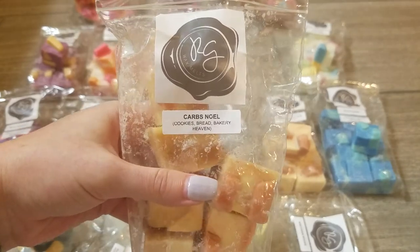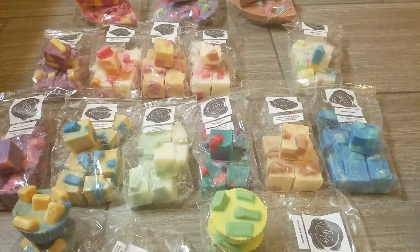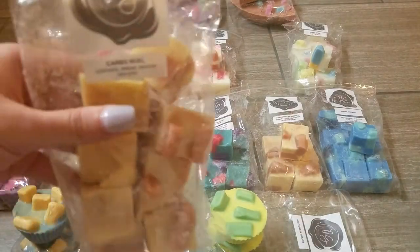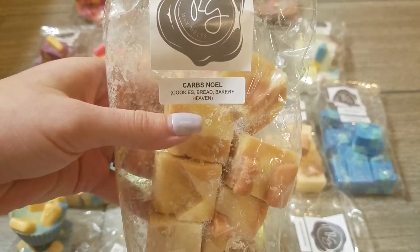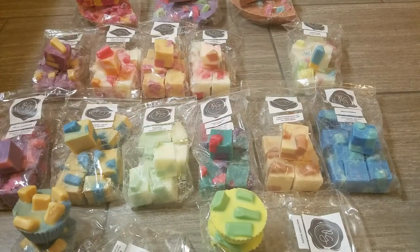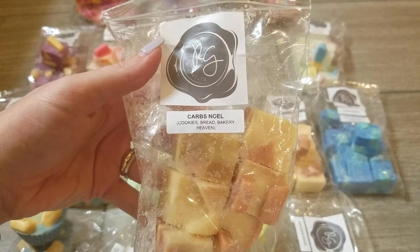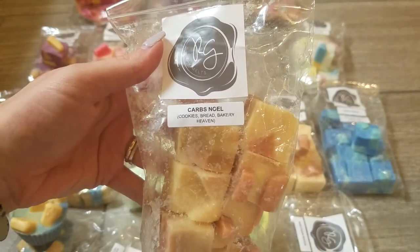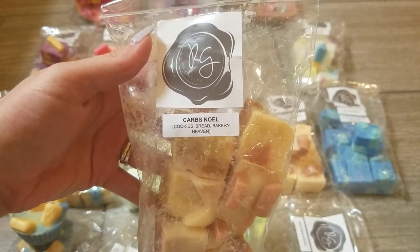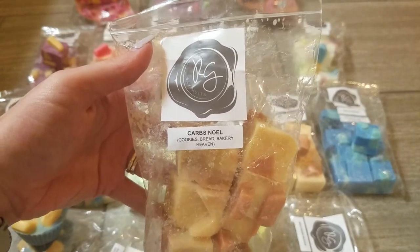This next one is Carbs Noel — cookies, bread, and bakery heaven. Carbs was in a previous restock and was a wonderful bakery blend that so many people loved. This is that scent mixed with Vanilla Bean Noel. On cold it doesn't smell hugely different from just Carbs — maybe a little more creamy vanilla from the bag — but I love that scent so much. I only got one pack of muffins last time so I'm really glad to get it in a bigger quantity. There's a tiny hint of cinnamon but it wouldn't be offensive to any bakery lover. So so good.